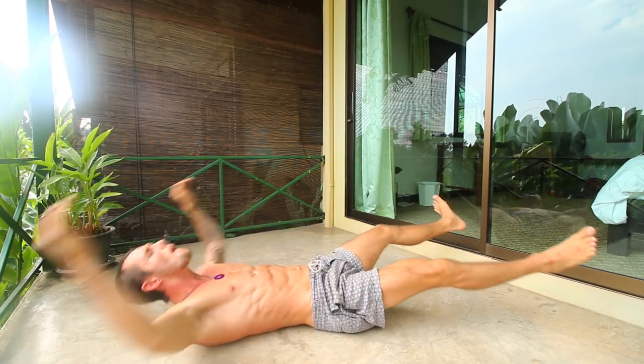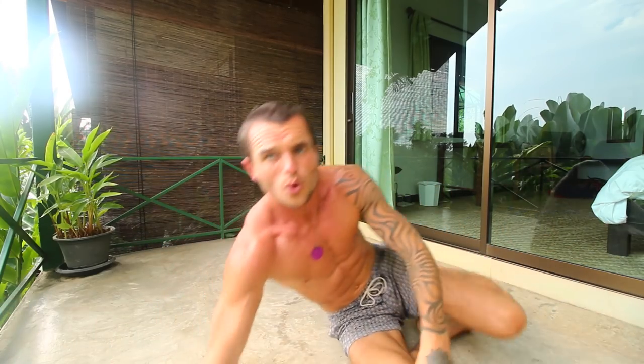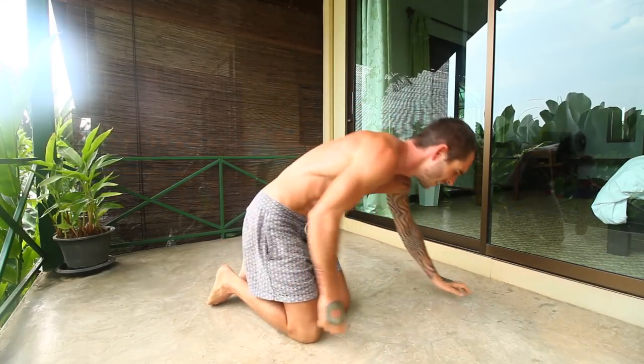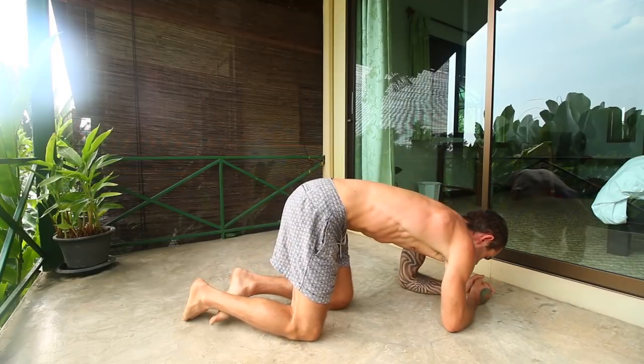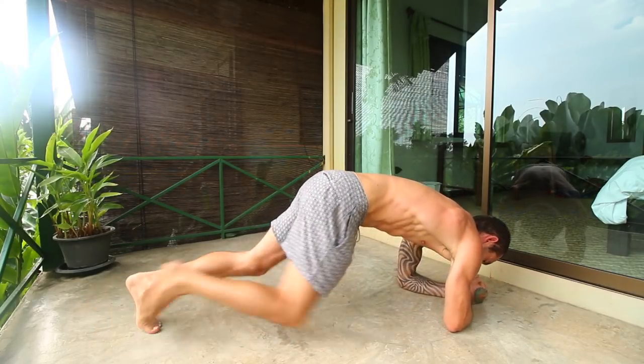Feel those abs burn! I actually messed up the video so I'm doing it again, making it way more intense for me than it probably is for you. The next exercise is knee to elbow planks — do 20 of these, 10 on each side.